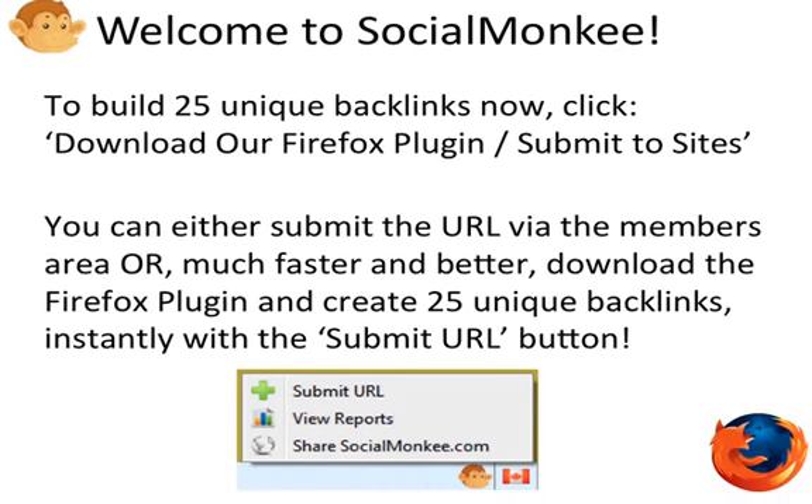To get started building 25 unique backlinks, click the tab above that says 'Download our Firefox plugin / Submit to sites.' You can either submit the URL via the members area, or a much faster, better, and highly recommended option is to download the Firefox plugin and create 25 unique backlinks instantly with the Submit URL button.